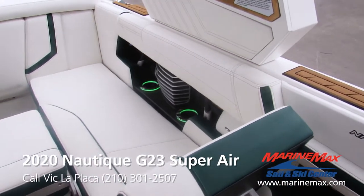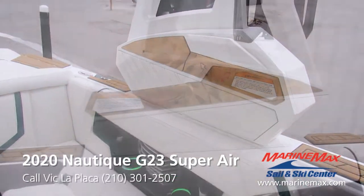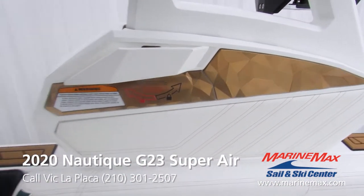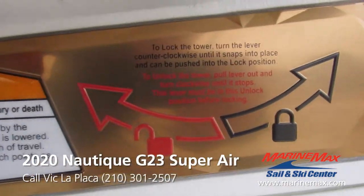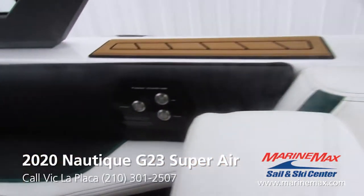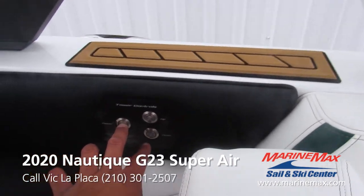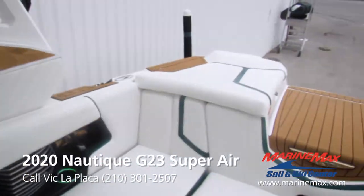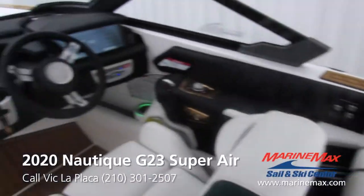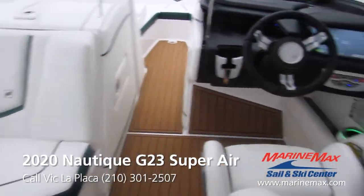This boat also opted for the over-the-tower cover. With the electric tower bases, you go ahead and unlock it, rotate it as the instructions say, then hit the tower down button — it'll light up, hold the power and it folds down. Then you simply throw your cover over the entire boat, keeping it really secure from the elements.